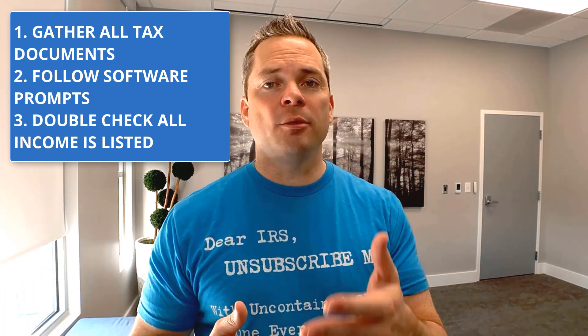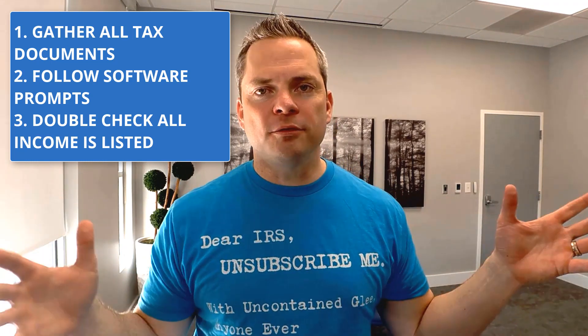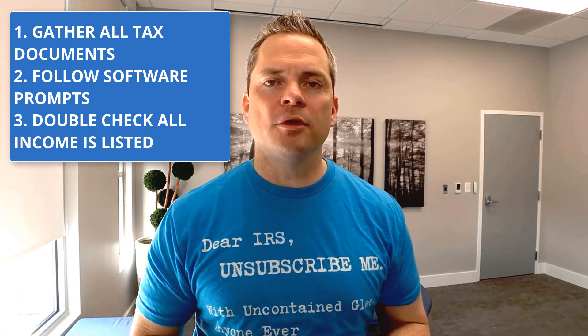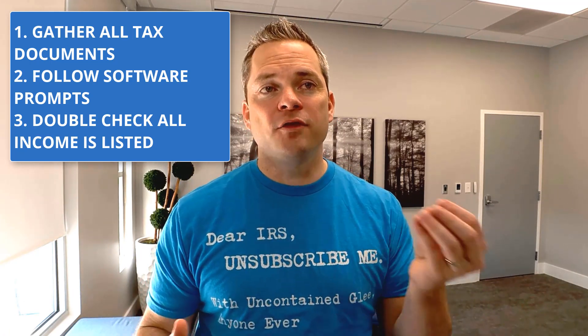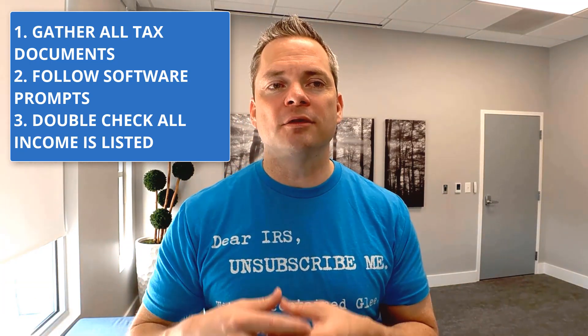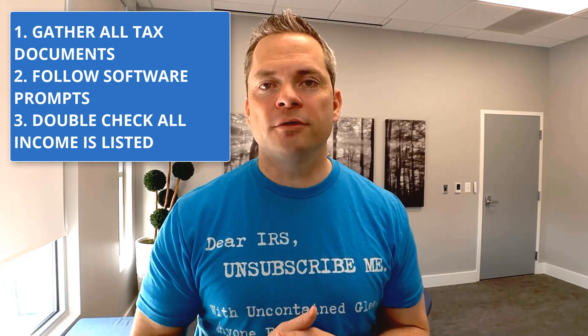The IRS already has your information — the W-2 you received, they have that too, because all these places report income directly to the IRS. They know what they're expecting, and if your return doesn't match what their system says, it's an automatic audit. So keep that in mind. The IRS stays up at night finding ways to catch discrepancies.